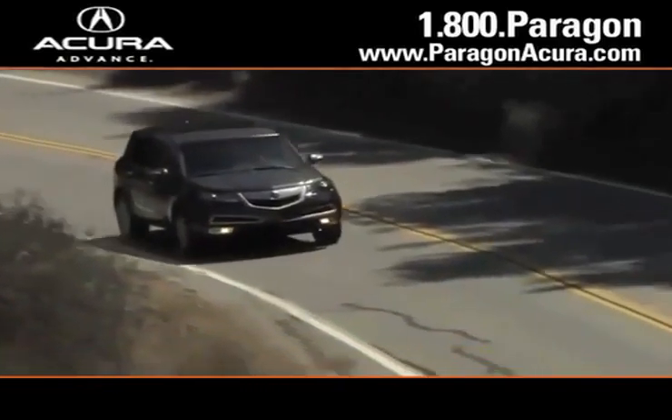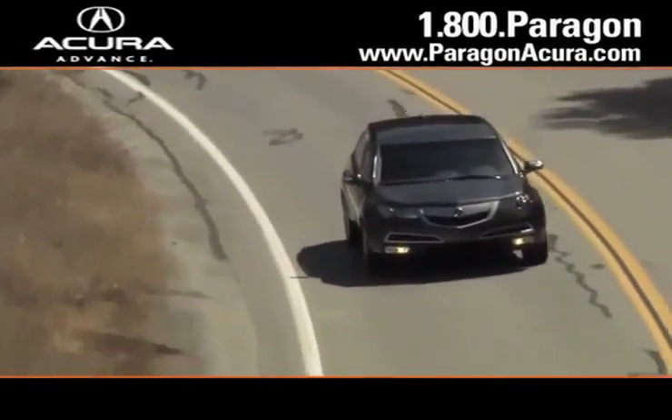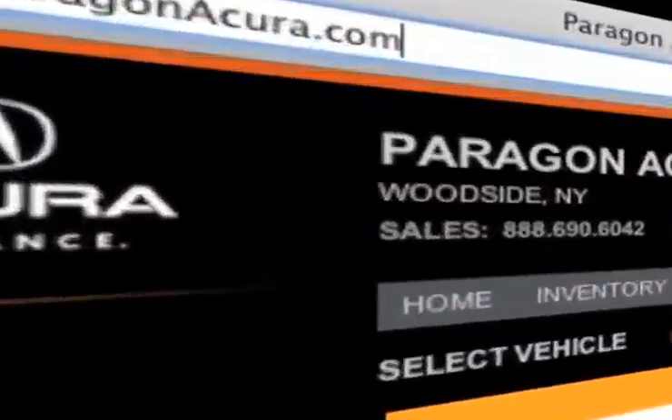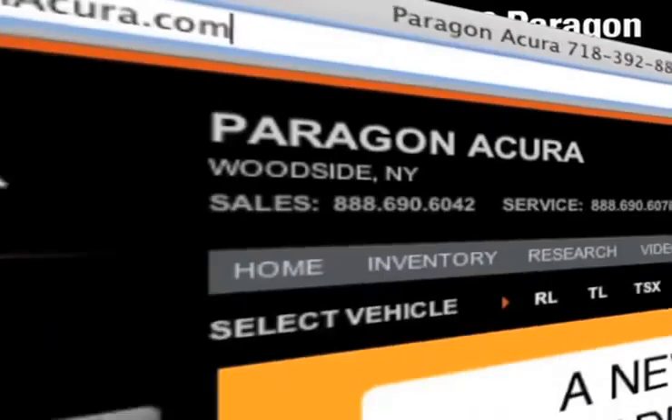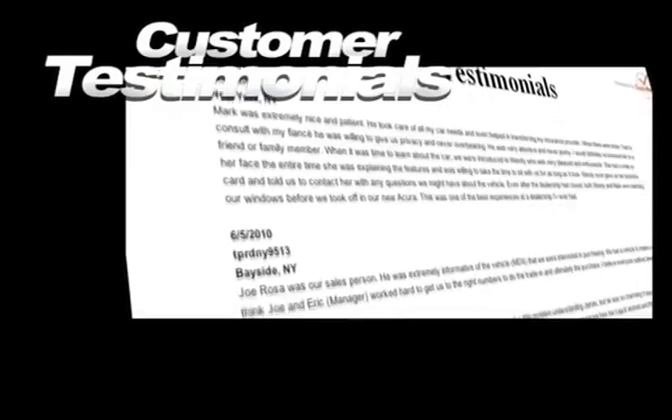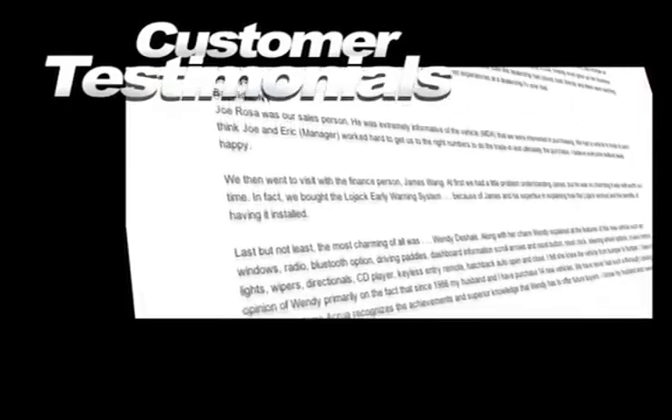There's no better place to buy your next new or certified pre-owned Acura than Paragon Acura. Visit our interactive website at www.paragonacura.com where you can browse our video gallery and view our customers' testimonials to hear firsthand why buying with us is the best choice.